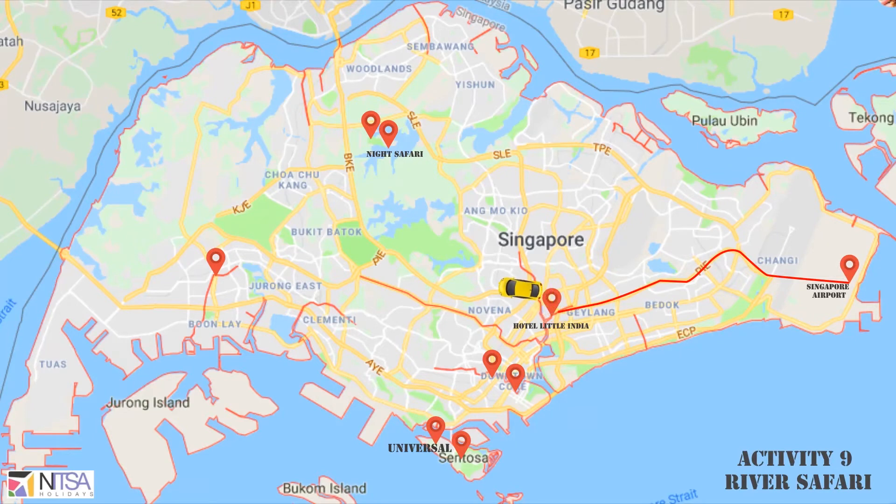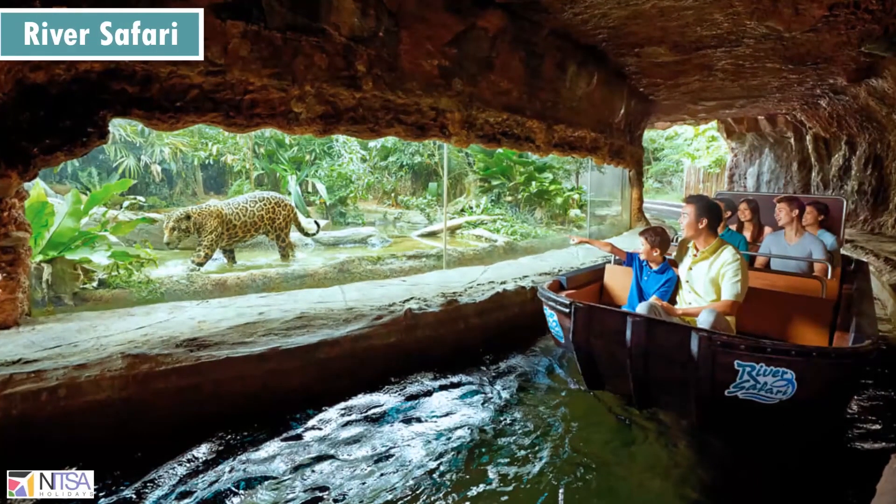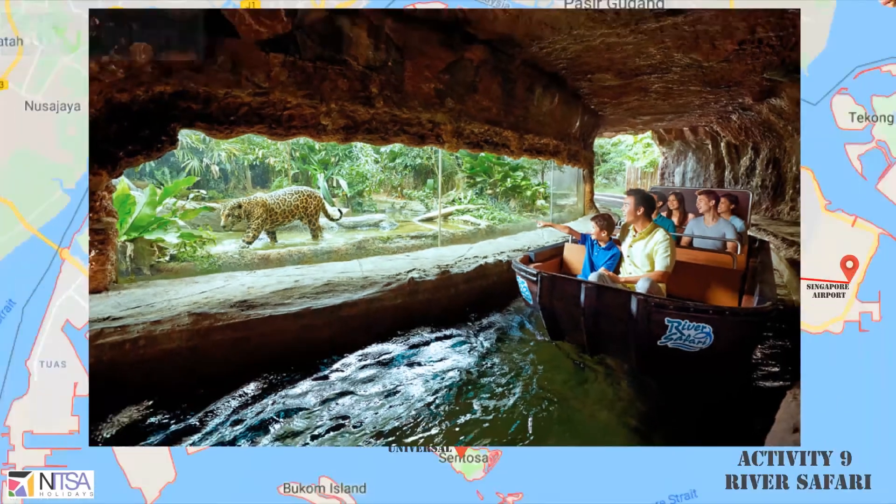River Safari is an artificial animal safari by boat. It is nearby the zoo and Night Safari. If time permits, you can opt for this activity.